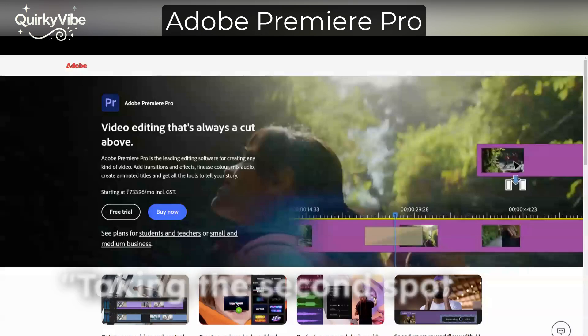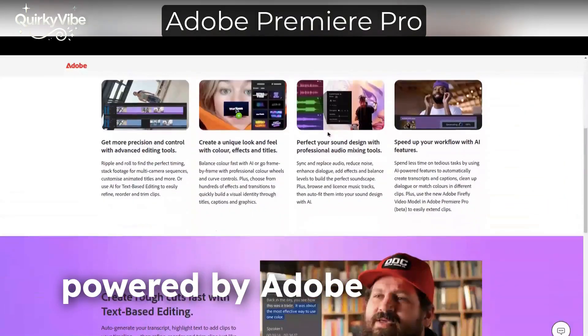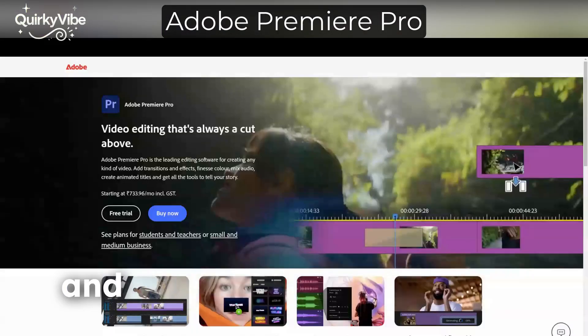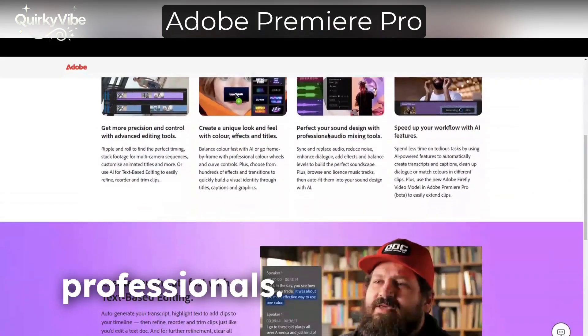Taking the second spot is Adobe Premiere Pro, powered by Adobe Sensei. With features like automatic scene editing, transcription, and AI-powered effects, it's a powerhouse for professionals.